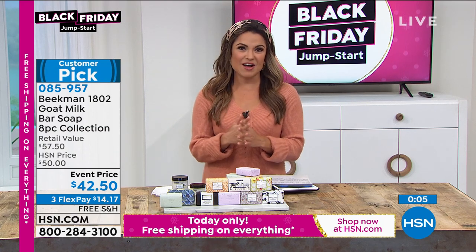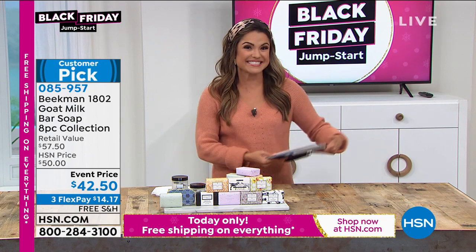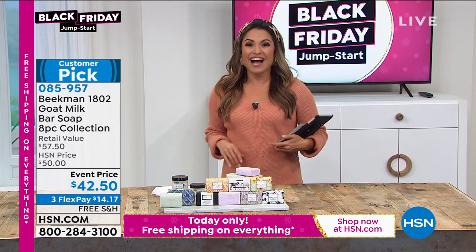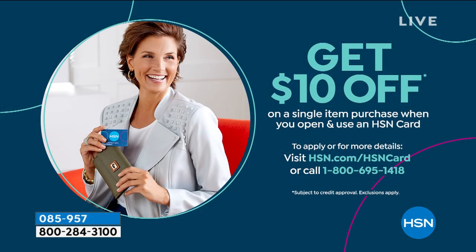Thank you, Ariel, for being our very first neighbor to call in this two-hour show. She and her grandson — three generations — men, women, any skin type, any age group — everybody benefits from the goat milk difference. That deodorant is coming up; it's finally back in stock, so you might want to scoop up some more while we've got them, because they tend to go pretty quickly.